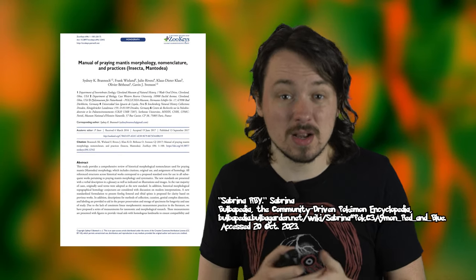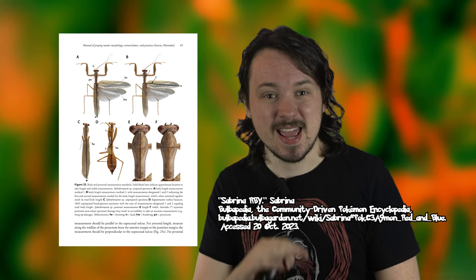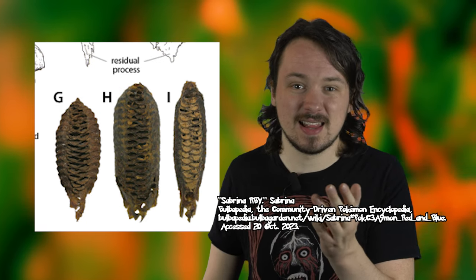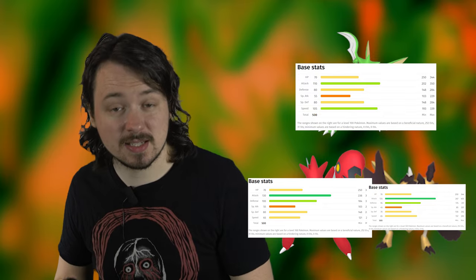Scyther is a praying mantis, resembling the European mantis. Something cool about mantises is that the conclusive classification of praying mantis morphology was filled with gaps and contradictions until 2017, when a 100-page manual of praying mantis morphology, nomenclature, and practices was published to address this — it's available in PDF form for free. The ootheca, or mantis egg case, has many variations of structural properties across species that allow for attachment to a variety of surfaces. Something cool about Scyther and all of its evolutions is that they all share the same base stat total.